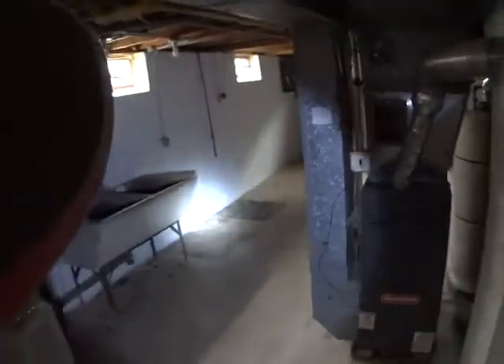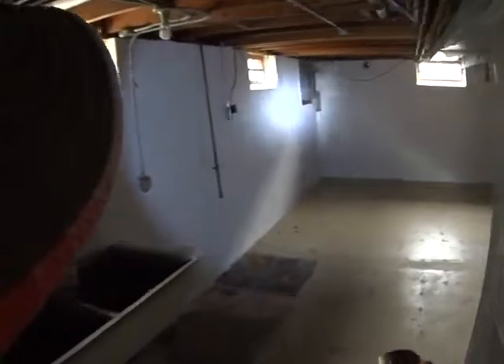We have two here — two furnaces. I see no water damage. Two electric panels, two water pumps. This is a good house.